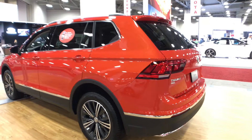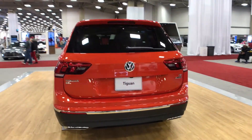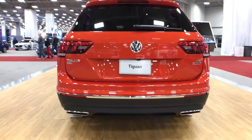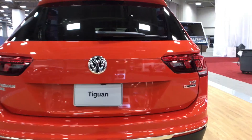You can get 17 to 19 inch wheels depending on the trim — we have 18 inch here. We get LED taillights. The Tiguan gets a little bit sporty with this wide dual exhaust; I think it looks pretty nice on this vehicle, pretty slim.